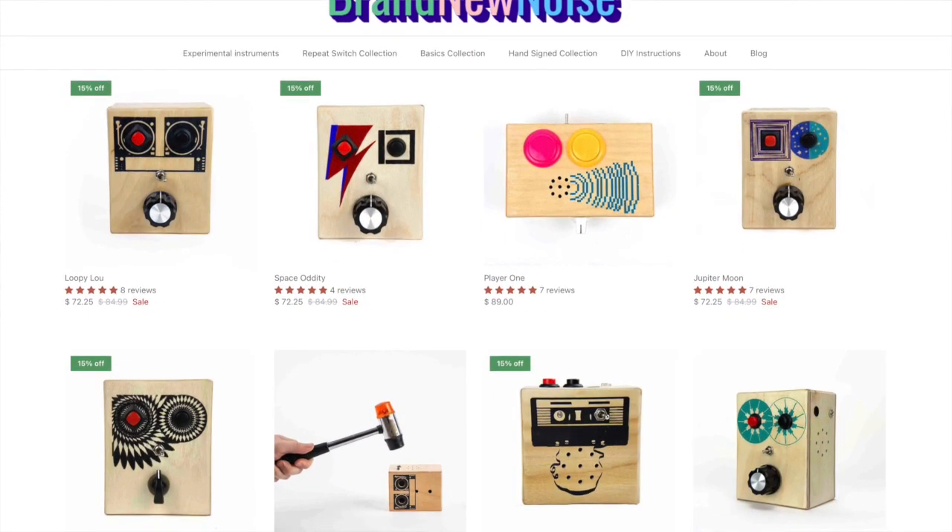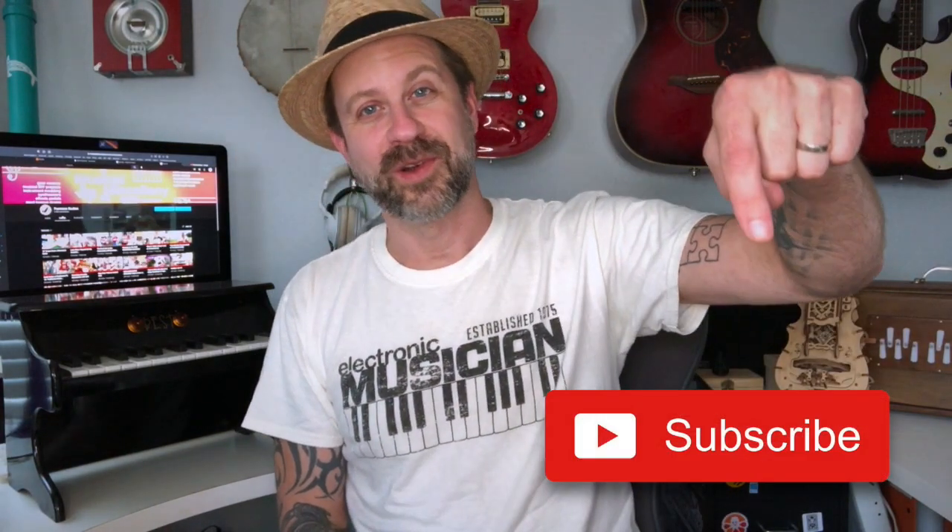So there you go folks, that was the Space Oddity from Brand New Noise. They have several different ones like this, a lot of different patterns — some that don't have the looper built in if you just want single playback. This thing is so cool. Check out their website and YouTube channel, both linked in the description. Super cool people. I look forward to using this in some of my future videos. If you like what I do on this channel, go ahead and hit that subscribe button, and if you like this video please give it a thumbs up. I'll see you guys soon!